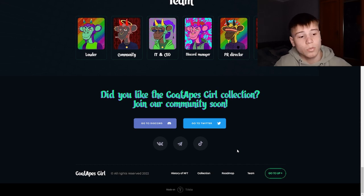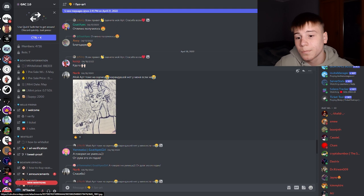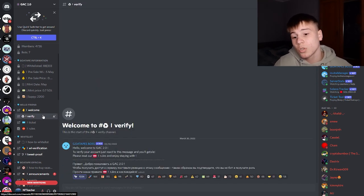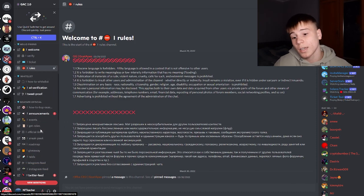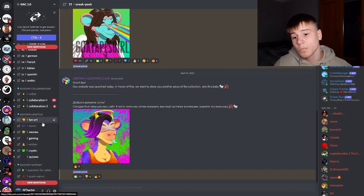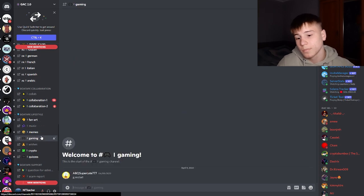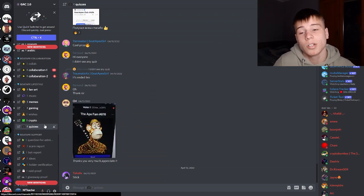So what about social media? Here we have their Discord — after you join, you should verify yourself, read their rules, and then you can take a look at their channels. You can also check out the fan art, music, memes, games, crypto topics, and other information about the project.